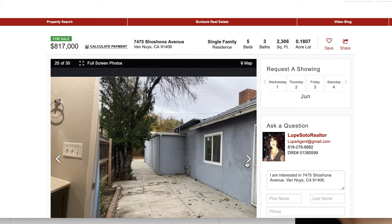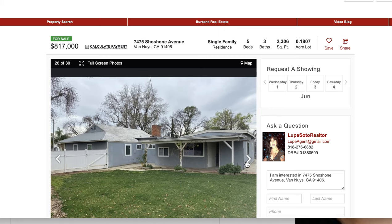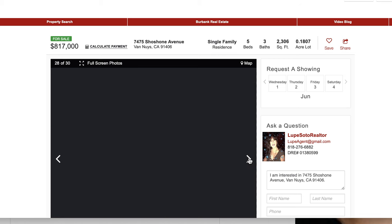Usted puede comprar con bajo enganche. Para explicarle sus opciones y cómo calificar, lo invito a que me llamen al 818-276-6882. Gracias por suscribirse a mi videoblog.